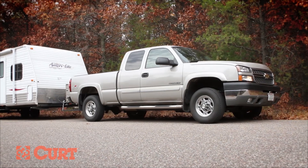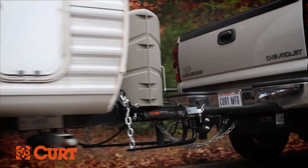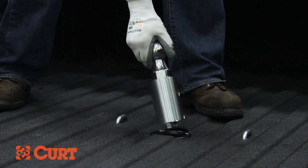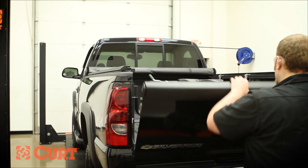The towing capacity of many Class 3, 4, and 5 trailer hitches can be increased with the use of a weight distribution system. Also, depending on the coupler style of your trailer, you may need specialty towing equipment such as a gooseneck or fifth wheel hitch.